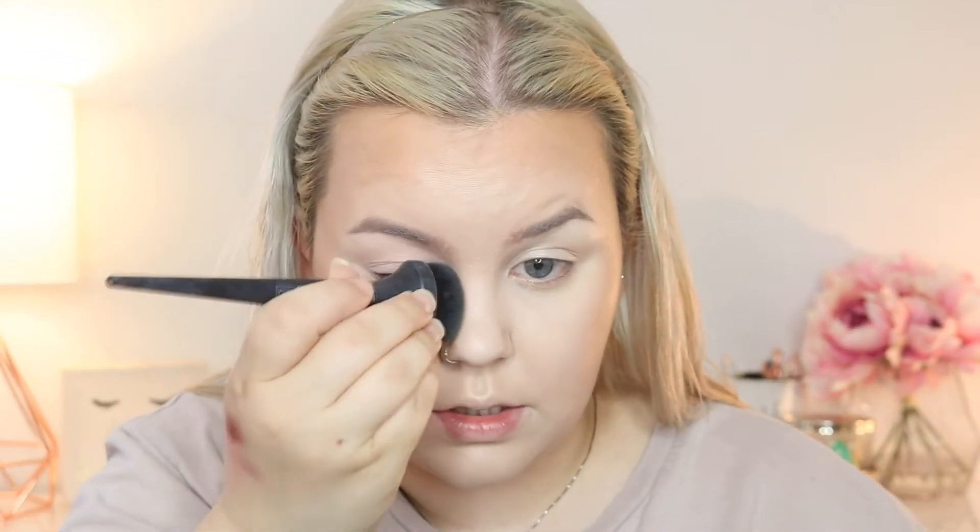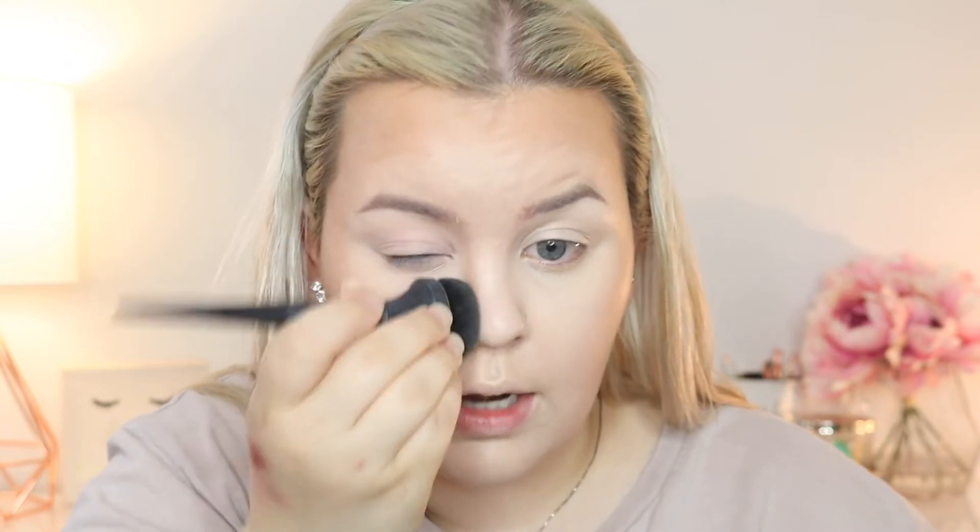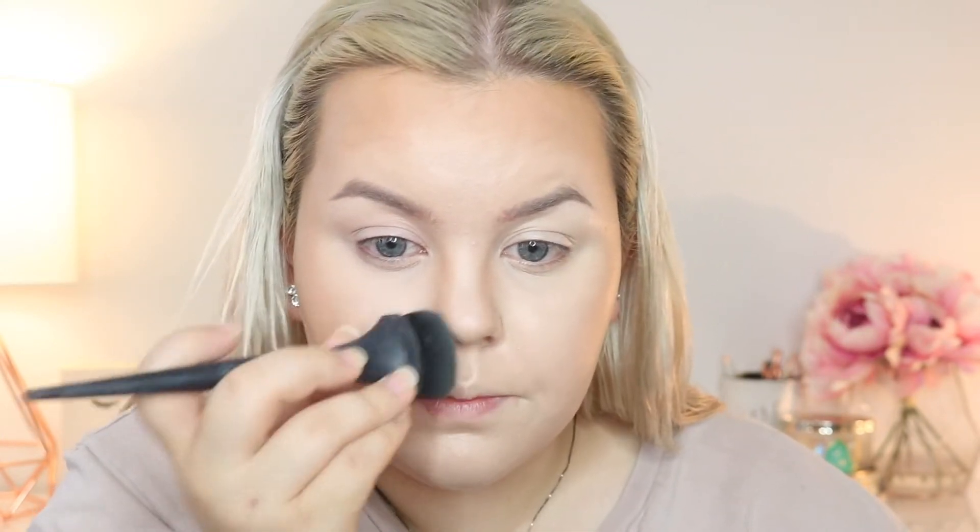It's a pretty pigmented bronzer, so you definitely don't need too much. I just lightly dab it in and run a very little bit on the side of my nose — I don't want it super precise, just a little bit of color there. Then I'll blend all the edges in with my sponge.